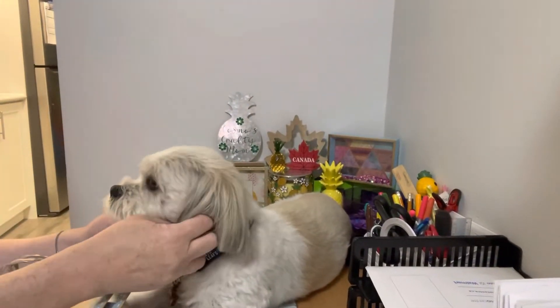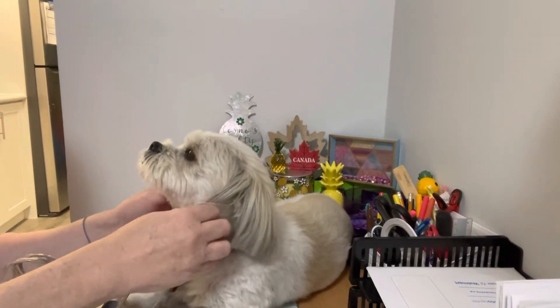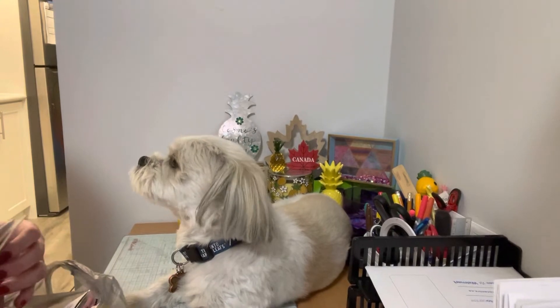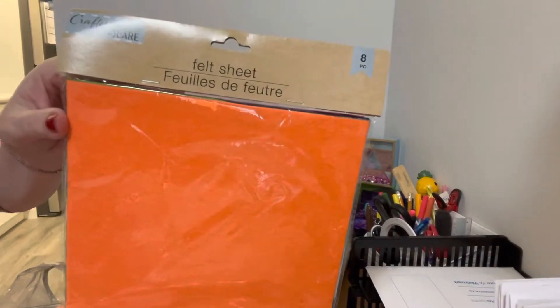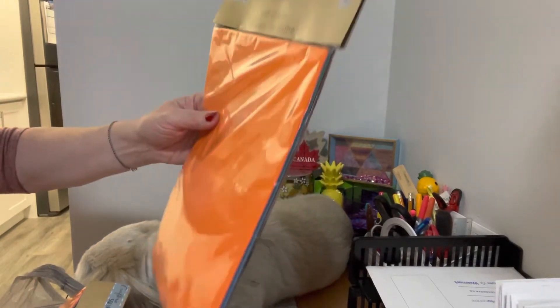Hello everyone, it's Helen and Cosmo! Welcome back to our channel. Today we have a haul from the Dollar Tree. The first thing I found was these felt sheets — they have eight in the package and they're different colors, I think they're kind of like 9 by 12.